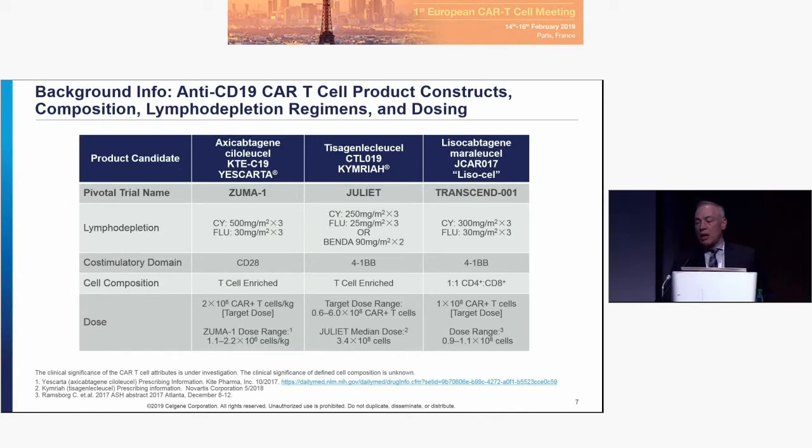Looking across the three products left to right, one difference is in the co-stimulatory domain — Lysacel, like Kymriah, uses 4-1BB in contrast to CD28. There's been excellent discussion today about the metabolic consequences of the co-stimulatory domain and how this might affect persistence. This is a defined ratio, which we think improves our ability to tune safety and efficacy. The manufacturing process does not require a minimum ALC and allows for a very robust manufacturing process.